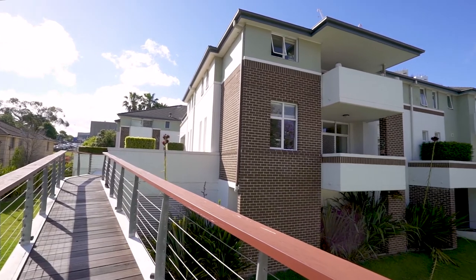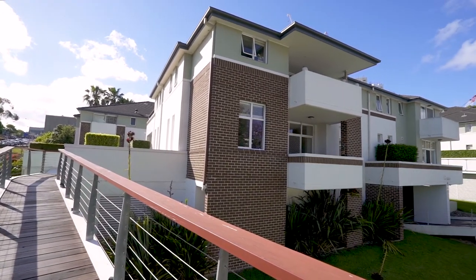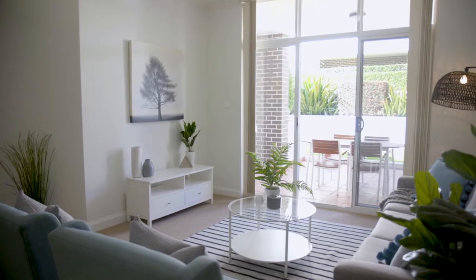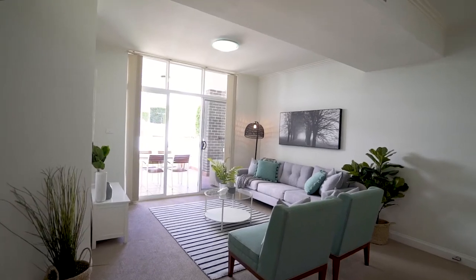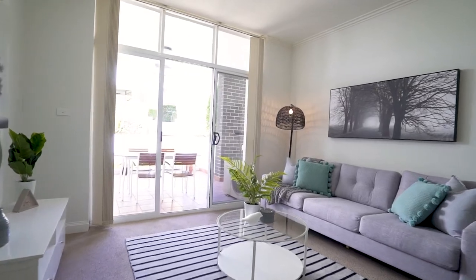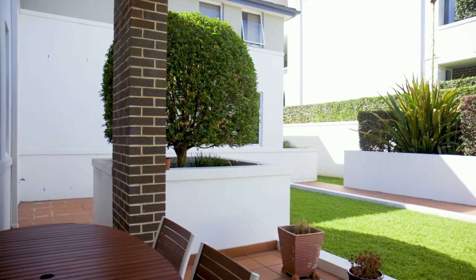This excellent ground floor garden apartment boasts three bedrooms, two bathrooms and an auto double lock-up garage. The nine foot ceilings give a sense of space, and the perfect sunny north aspect to the rear brings in the light, making it pleasant to enjoy a barbecue with friends or family on the tiled and covered entertaining area.